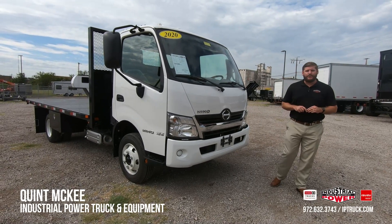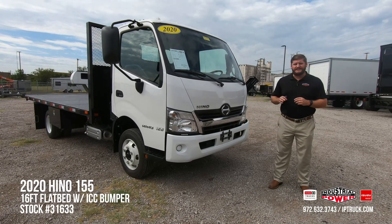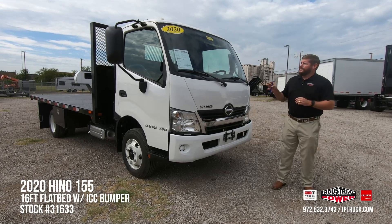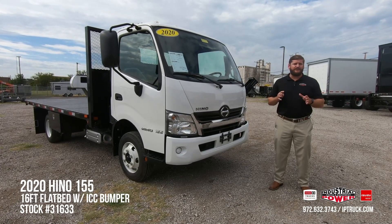Hello, my name is Quint McKee with Industrial Power Truck and Equipment, aka IPTruck, here in Fort Worth, Texas. Today we're going to take a look at stock number 31633, which is a 2020 Hino 155 paired with a 16-foot flatbed from General Truck Manufacturing.